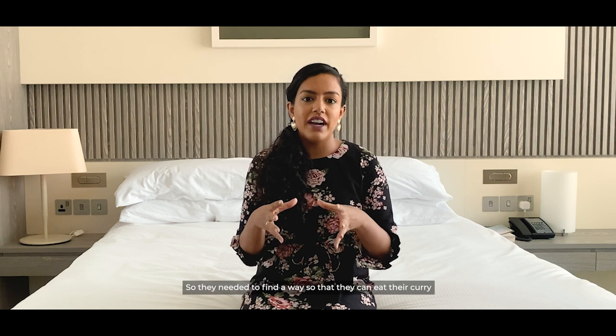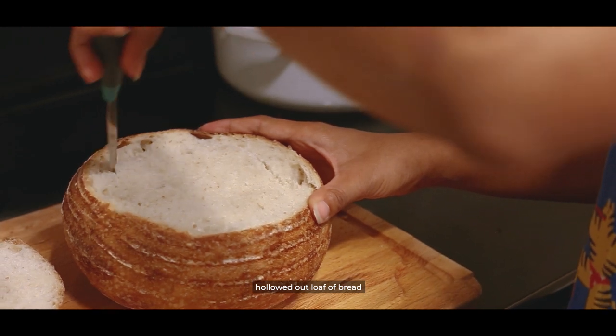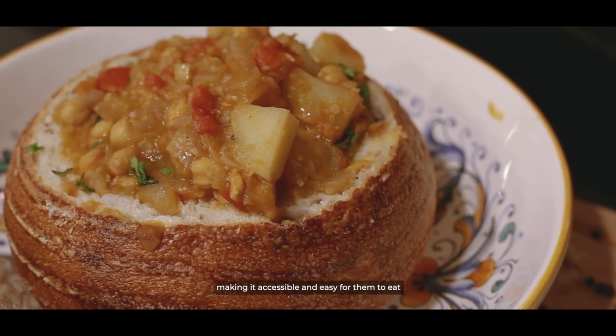The dish originated during the time when Indian laborers came over from India. They wanted to eat curry, but they either didn't have enough access to rice or they couldn't dine in restaurants due to the segregational policies at the time. So they needed to find a way to eat their curry on the go — at work, on the street, or wherever they needed to be. Ingeniously, as Indians will make a plan out of nothing, they came up with the idea to use a hollowed-out loaf of bread and put the curry inside, making it accessible and easy to eat and share with others.